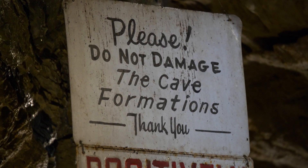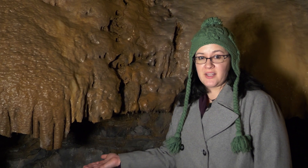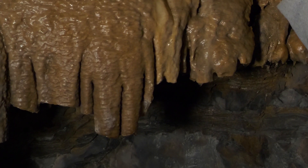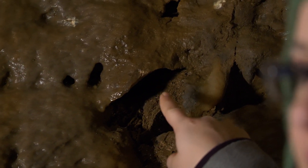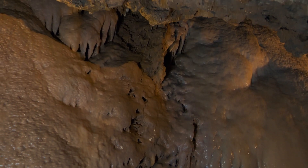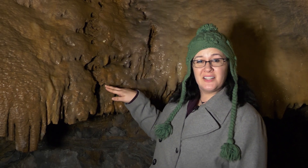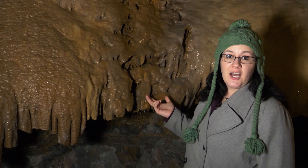You might have seen one of the signs as you came in that says please don't damage, and you can kind of see areas here where it has been damaged during some of the earliest tours that came through here. What you might not know is that touching is actually damaging. This is an area where they used to encourage tours to touch, and you can see where there is no growth in that area. That's because our hands and fingers have oils on them naturally, and when you have tons of people putting their hands on them, those oils build up and the minerals can't build up. So this is an area that has been damaged just by touching.